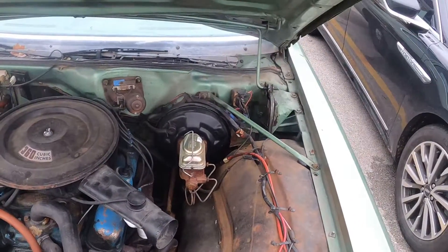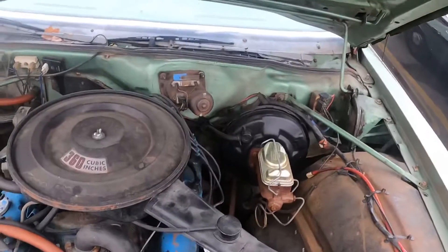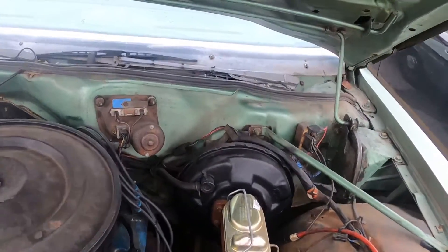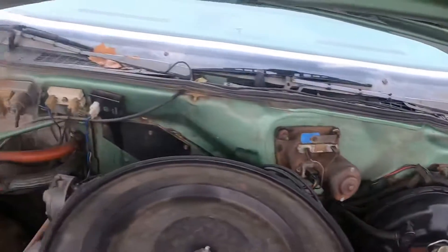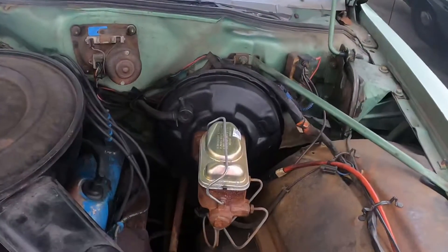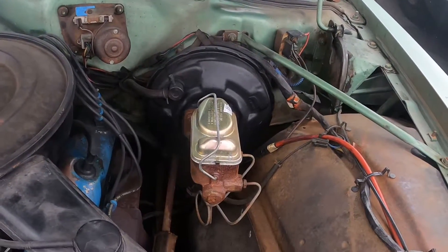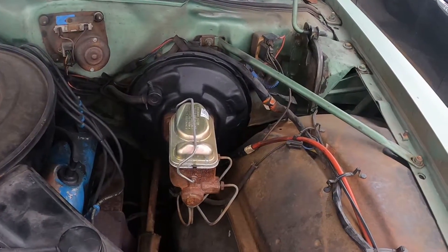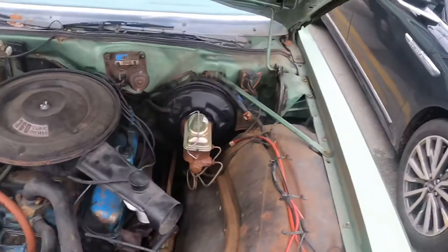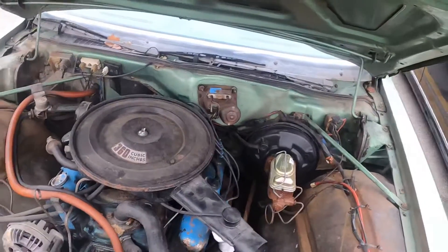The guy I bought it from bought it from the original owner's widow — that's why the car is really solid. I've heard these Dodges have a tendency for the firewall to rot, but this one has no rot at all. It's got a brand new braking system — new booster, master cylinder, calipers, lines, pads, everything. New brake drum shoes in the back too.